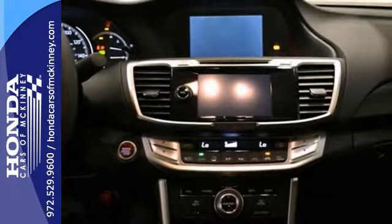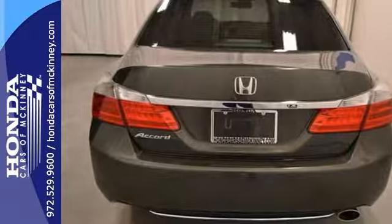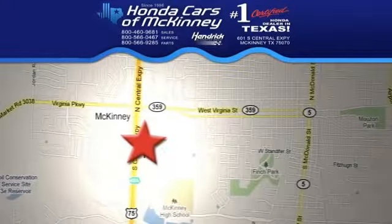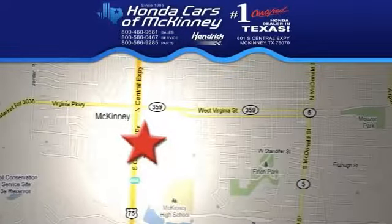It's not going to be here long, so stop in today and take it for a test drive. We're conveniently located on Highway 75, northbound exit 40A in McKinney.